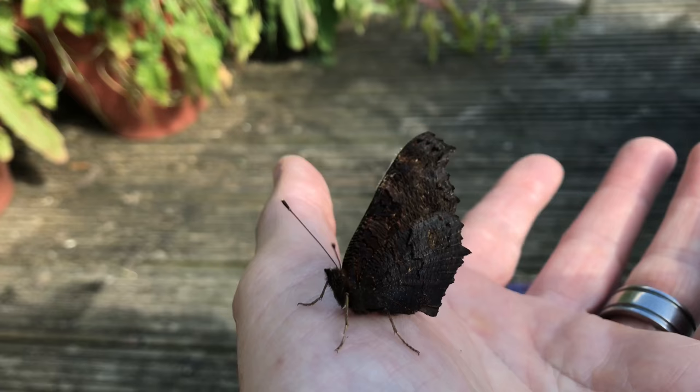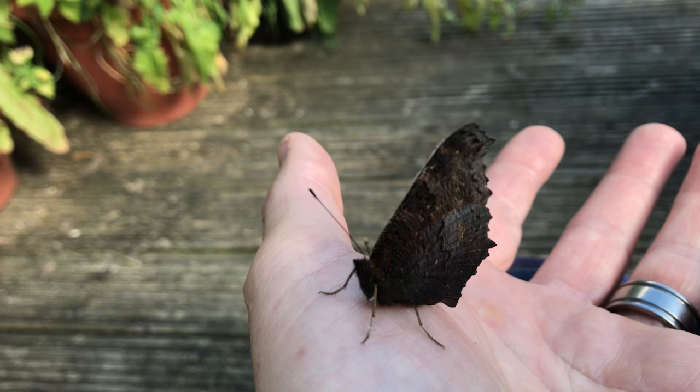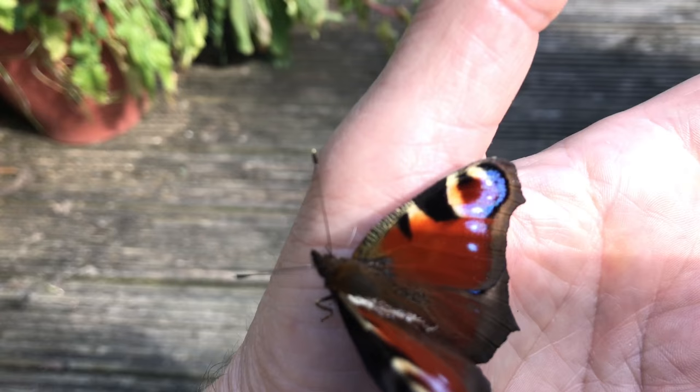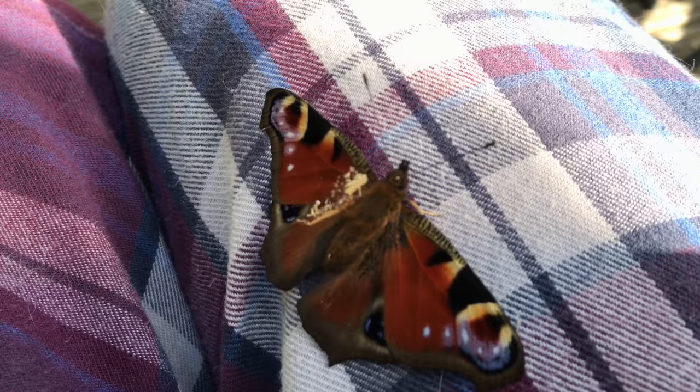Hopefully he'll open his wings and you'll get a shot, and I can replay the video and see what's trapped between his wings because there's definitely something there, but he's reluctant to — oh, there we go. There's definitely something there. The wind isn't helping. Yeah, it looks like a piece of sawdust. Oh hang on, he's flying. Okay, he's on my leg now.